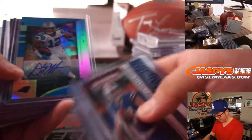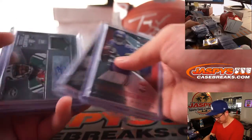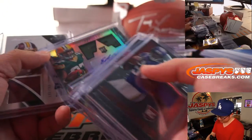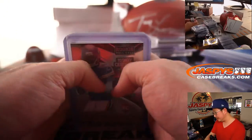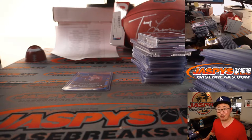DJ Moore — that was a one-of-one right there. Nice DJ Moore one-of-one for Carolina. That was a try-to-trade, couldn't-trade mojo. Eddie Lacy at the beginning. Very nice stuff, plus a ton of parallels that we're going to sleeve and top load for you. There you go.